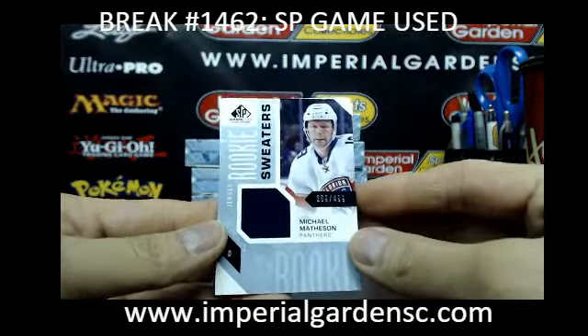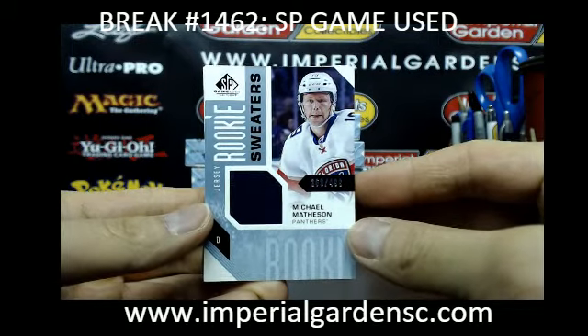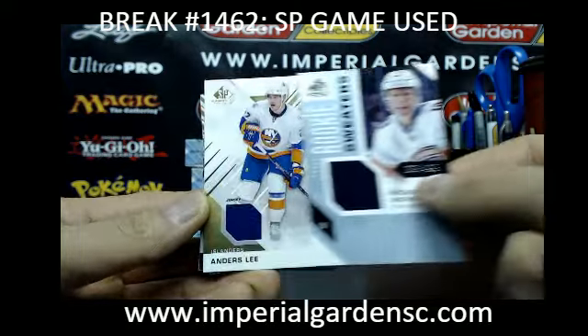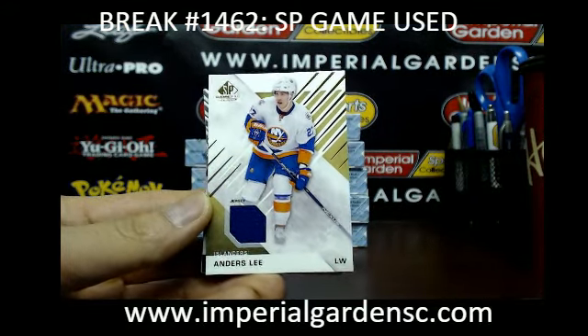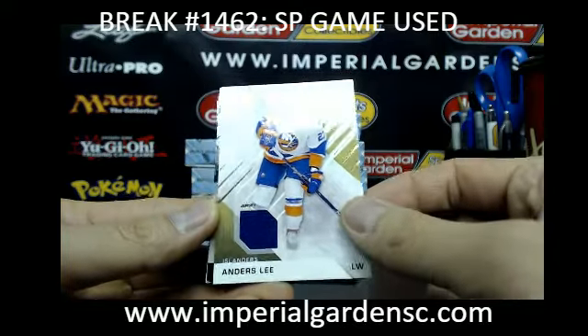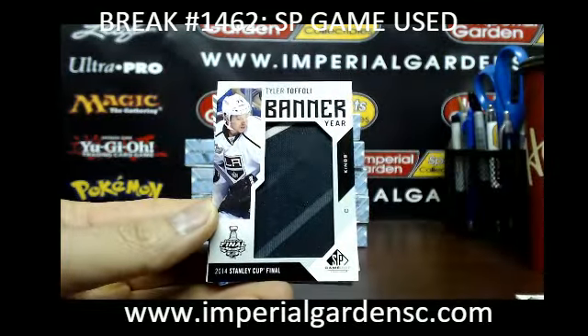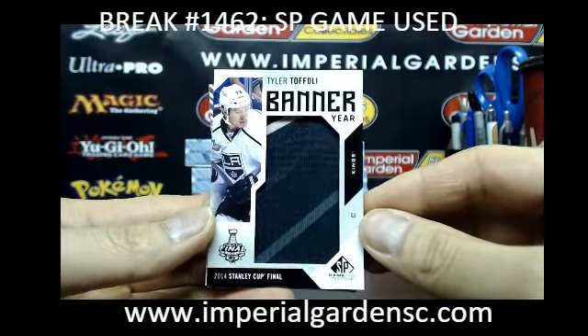So we start the break off with a jersey rookie sweater — a Michael Matheson, out of $499 for the Panthers. Next one is a SP game use jersey of Anders Lee, going out to the New York Islanders. And a banner year Stanley Cup Final of Tyler Toffoli, going out to the LA Kings.